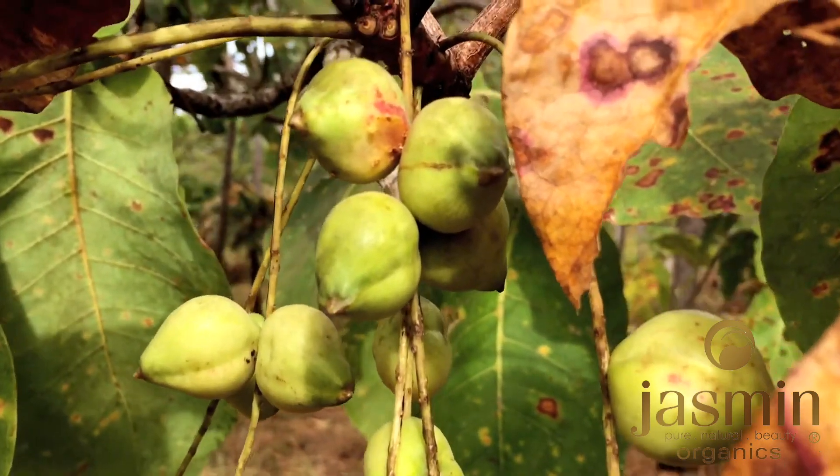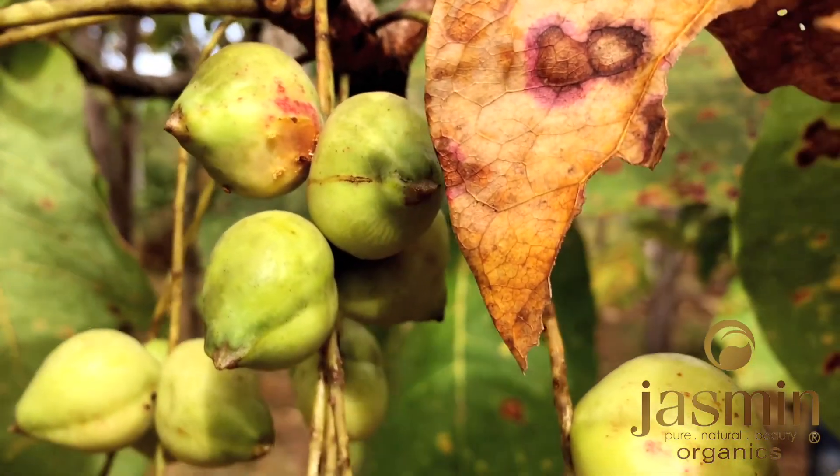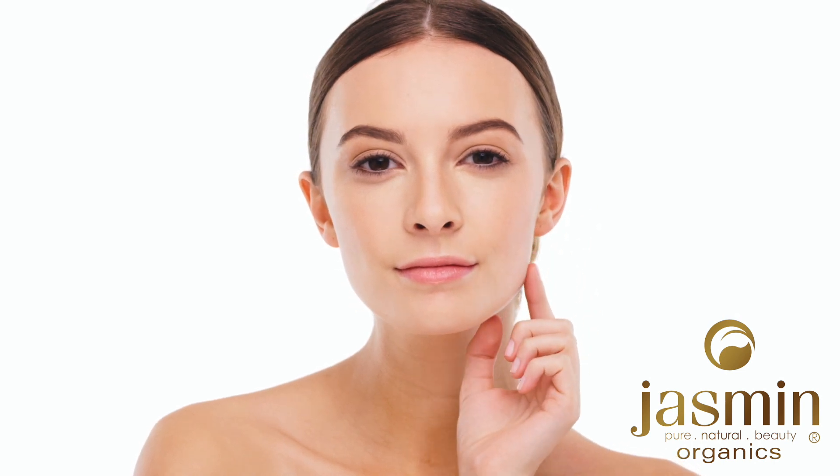Kakadu plum extract in natural skincare, and why it is a must-have ingredient for healthy and glowing skin. As an avid skincare enthusiast, I'm always on the lookout for new and natural ways to keep my skin looking its best. That's why I'm thrilled to discover the incredible benefits of Kakadu plum.